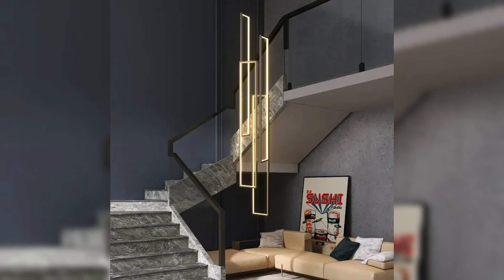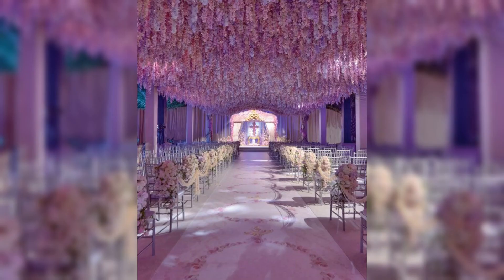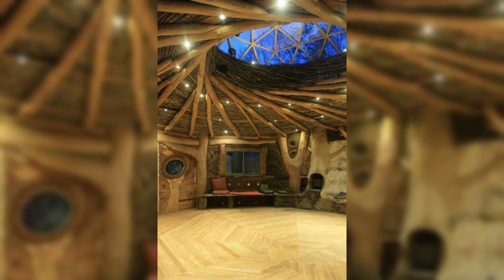As we delve deeper into the intricate detail of ceiling design, prepare to be inhabited by the endless possibilities that await. From intricate molding to captivating lighting fixtures, every element contributes to the creation of a space that exudes grace and refinement.